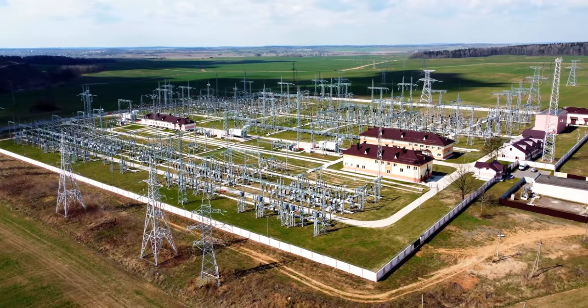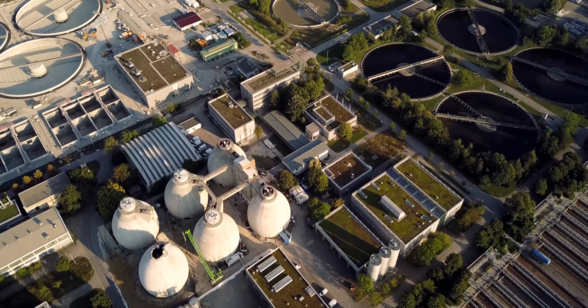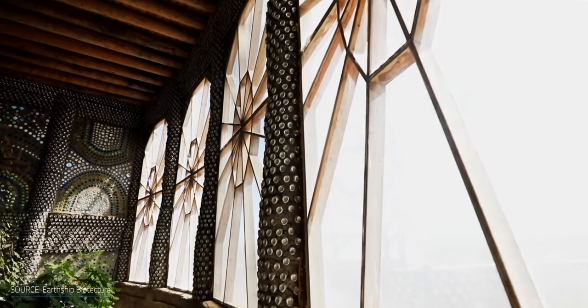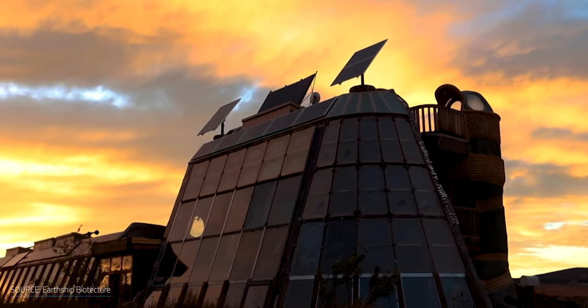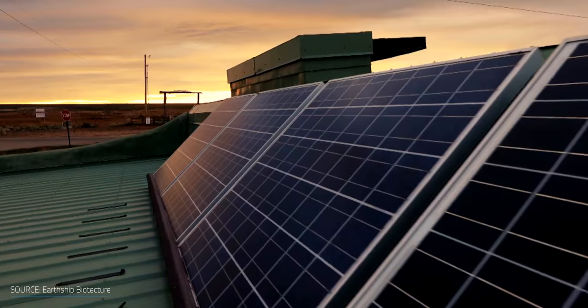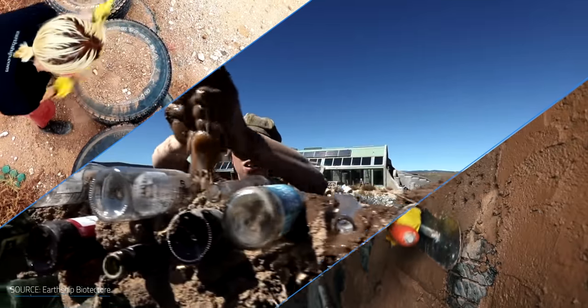Even though green buildings and passive house designs have a positive impact, for the most part they still rely on the electrical grid and public utilities, which depending on where you live, isn't as reliable as it should be. But what about an approach that could pull together energy efficiency, upcycled materials, and even food production and cooling from the Earth itself combined with off-grid living, and potentially do it for less money than something like a passive house?